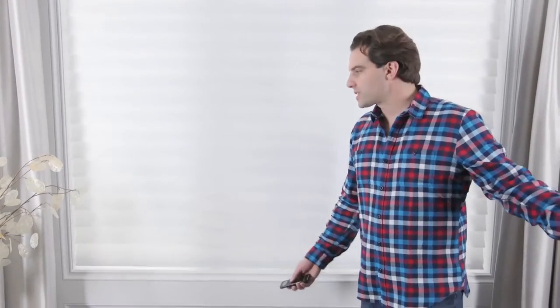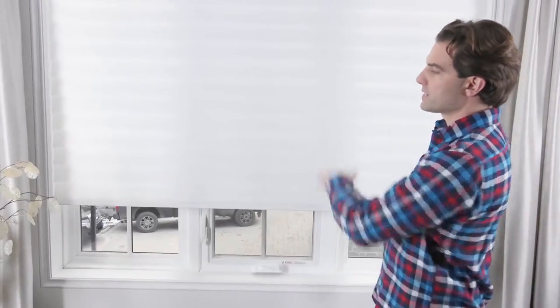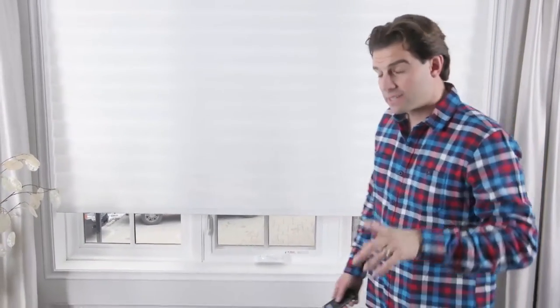I can go fully private — like this — which still allows all the natural daylight through but no one can see what's going on. It's very private. And if I just want the sun to shine in, I can raise the whole blind up and allow all the natural light to come in. It'll tuck in nicely behind the valance.